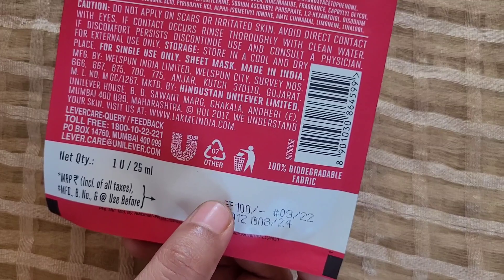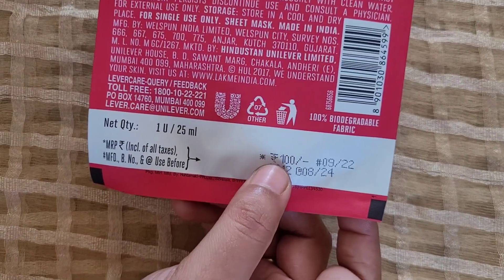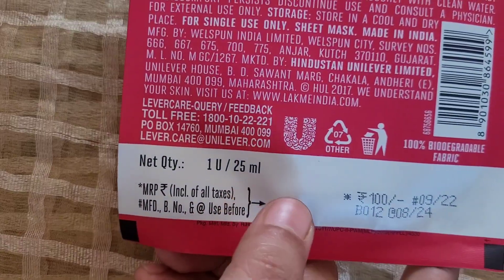This product also has a shelf life. The MRP value is Rs. 100, but I have been using D-Mart, where it was Rs. 60. The net quantity is 25ml.